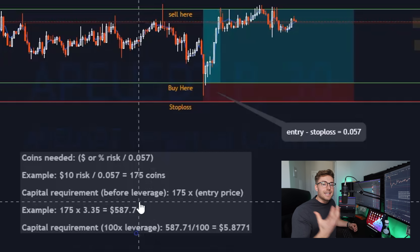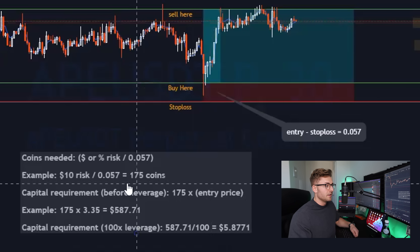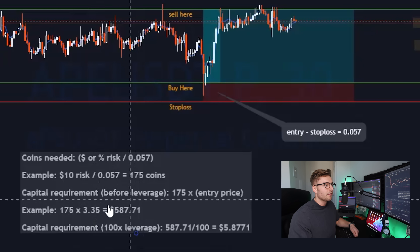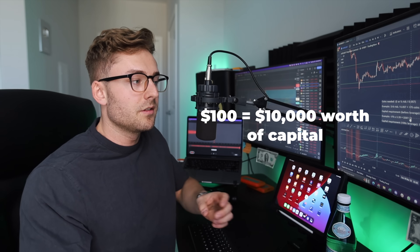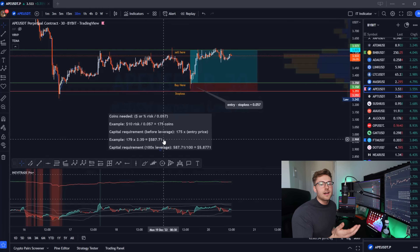To find the capital requirement — the amount of money we need for this trade — we take the amount of coins and multiply it by the entry price. So in this case we take 175 coins multiplied by 3.35, which gives us $587 that we need to get into this position. When we're using leverage, the only thing it's changing is how much money we personally need to put into the trade. So if I have a $100 account and I use 100x leverage, that means now I have $10,000 to use. Because without leverage, $587 is already 5x the size of our account, which makes it impossible.